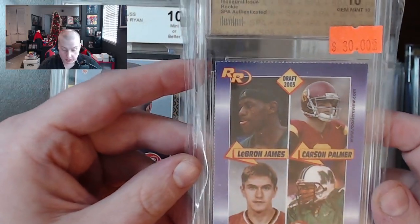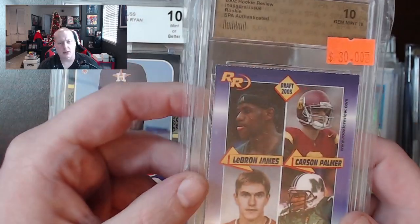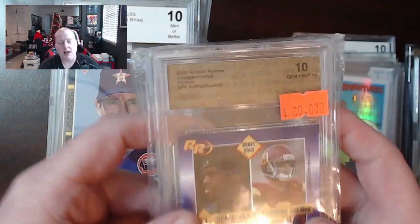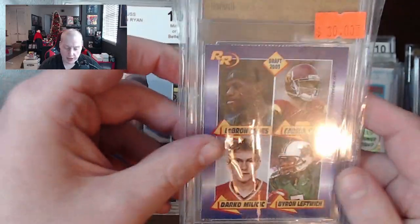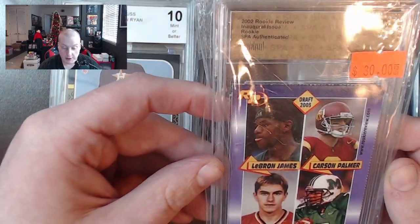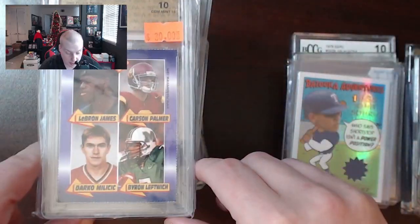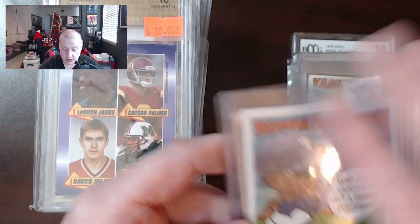There's a weird one — LeBron James, Carson Palmer, Darko Milichick, and Byron Leftwich. This is another one of those fly-by-night grading companies — SPA. If I want a spa, I'll go to a casino. I looked this up and this was about a $30 card with a $30 price tag on it. It's a LeBron James 2002 rookie, whatever the hell. Just not my cup of tea for those really awkward ones.